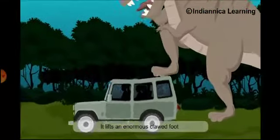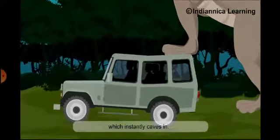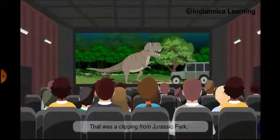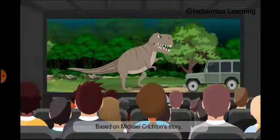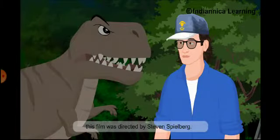It lifts an enormous clawed foot and stamps on the glass roof, which instantly caves in. That was a clip from Jurassic Park, a 1993 science fiction adventure film. Based on Michael Crichton's story, this film was directed by Steven Spielberg.